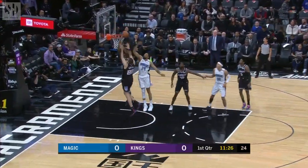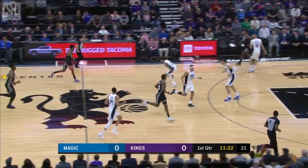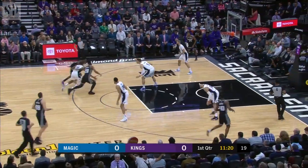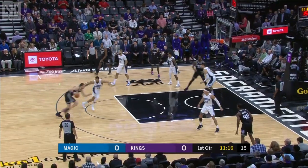Fultz over Fox. Rebound by Giles. I like the nice wrinkle David ran — Markel down into the post, uses his size to go at Fox a little bit.